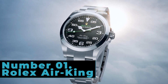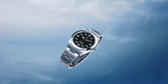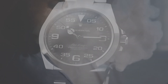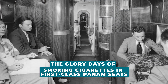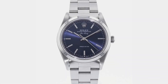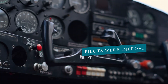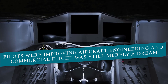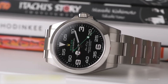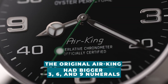Number 1: Rolex Air King. Not long after the GMT Master made its public appearance, the first commercially available Rolex Air King debuted in 1958. These were the glory days of smoking cigarettes in first-class Pan Am seats. However, the original Air King was created in the golden age of flight of the 1930s, when pilots were improving aircraft engineering and commercial flight was still merely a dream. Though it was constructed significantly more simply than the GMT Master, the original Air King had bigger 3, 6, and 9 numerals.